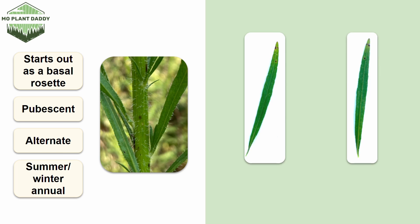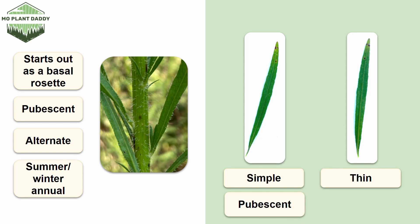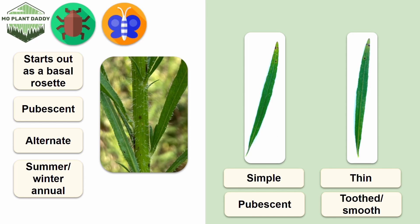Now, if we take a look at the leaves of this species, they are simple and thin, and they're also pubescent. Sometimes the leaves can be toothed, but other times they're more smooth. Additionally, the foliage of this species feeds many beetles, moth larvae, and a variety of other insects. Mammals won't typically eat horseweed because it's a bit too bitter, but deer will occasionally eat the young plants.